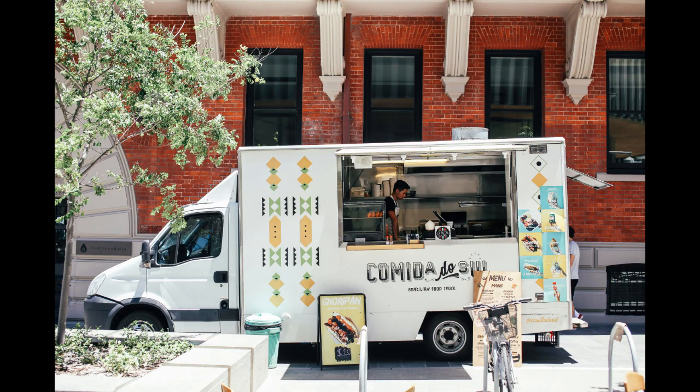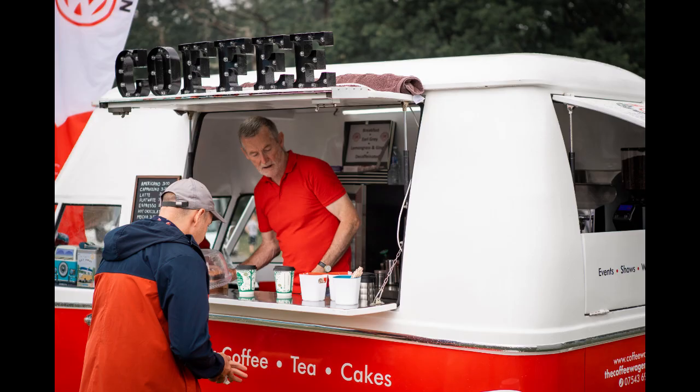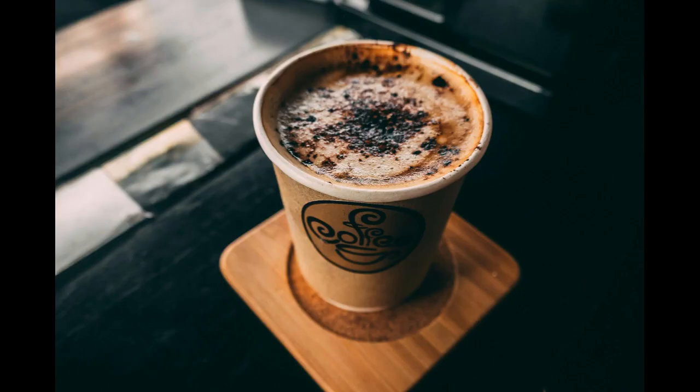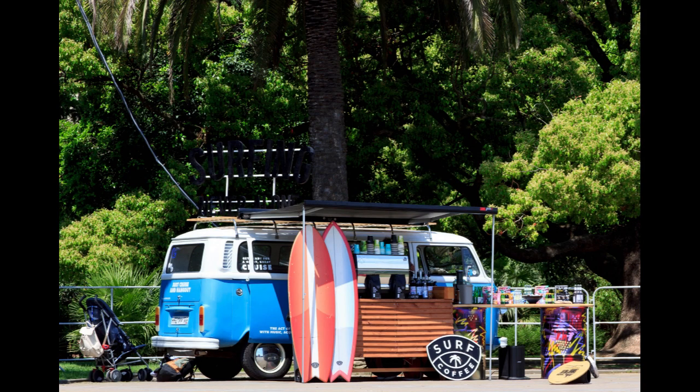Here are 10 tips to help you launch and run a successful coffee van business. One: Market Research. Conduct thorough market research to identify your target audience and understand their preferences. Assess the competition in the area to find a unique selling proposition for your coffee van.